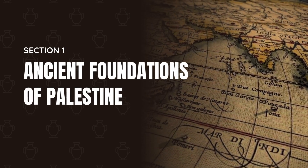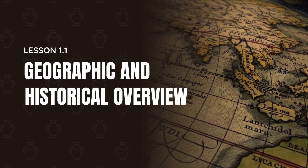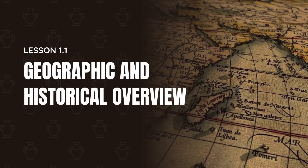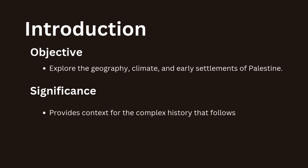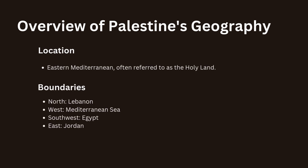Welcome to the first lesson in our course on the history of Palestine. In this lesson, we will explore the geography, climate and early settlements of Palestine along with the historical significance of this region. This foundational understanding will provide context for the complex history that follows.